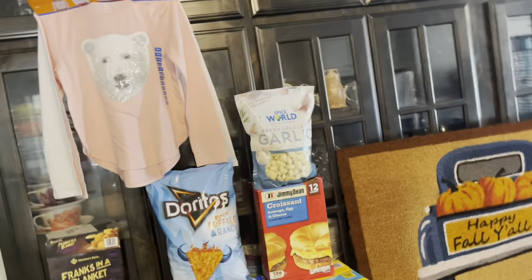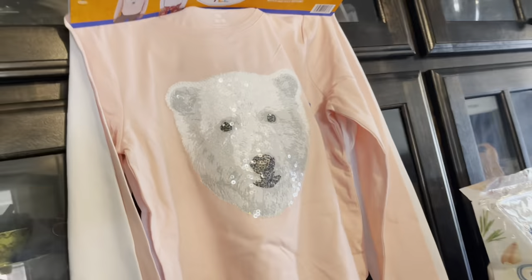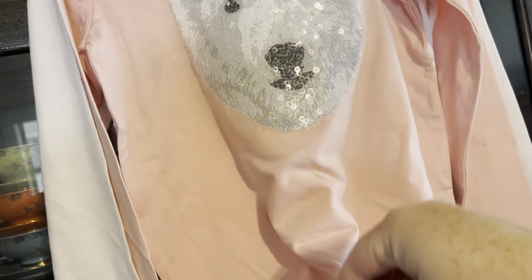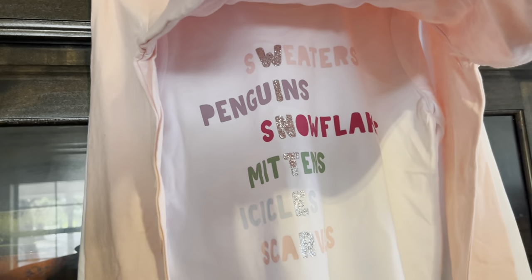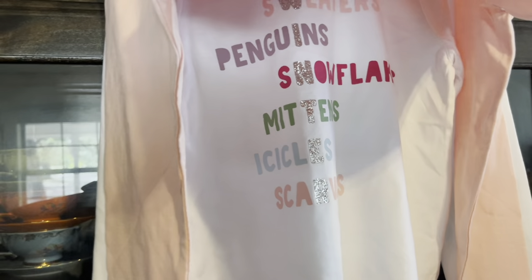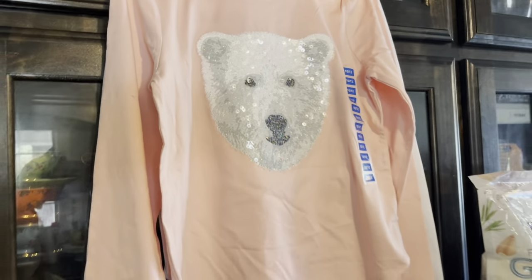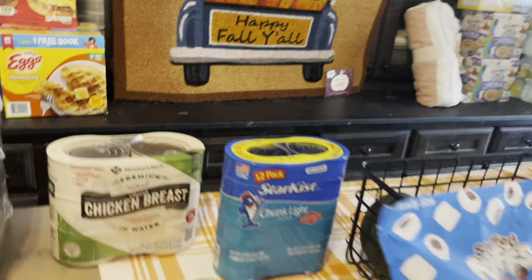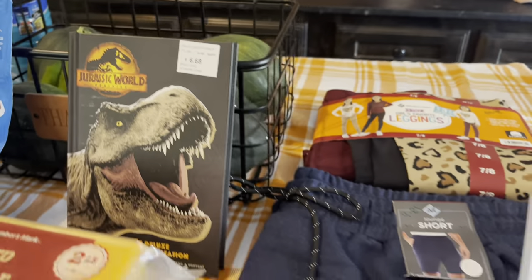Since we're talking about clothes — this is also Miss Hannah's. It was $12.98 for two shirts: a white polar bear, all sparkly, and one with sweaters, penguins, snowflakes, mittens, icicles, and scarves. How sweet is that? I'm probably going to have to go back and get Miss Five the same thing, because she'll say 'why didn't you get me one?' So I'm sure I'll go back.